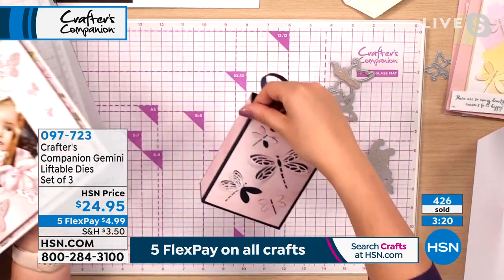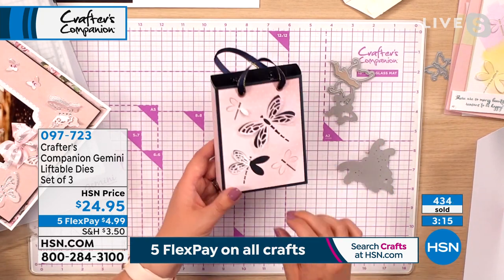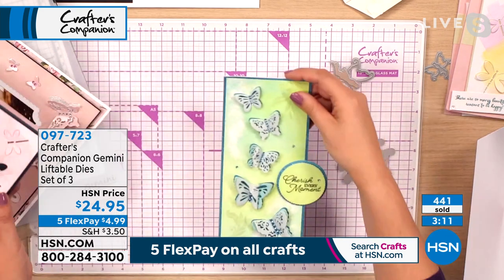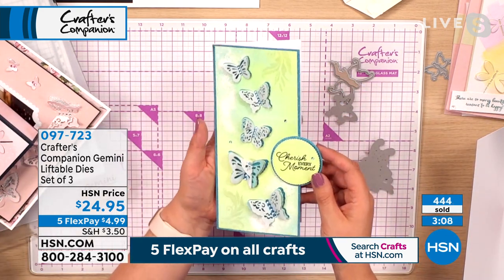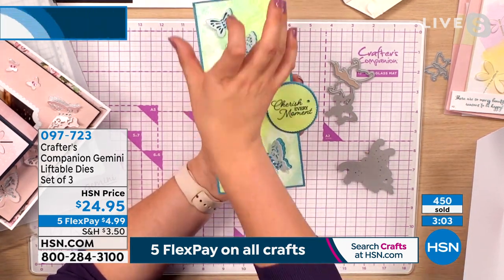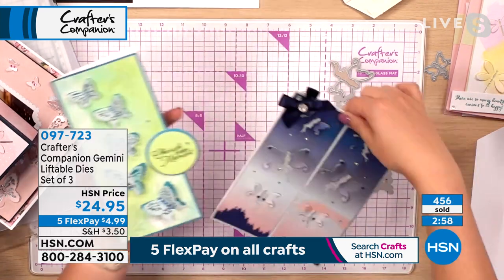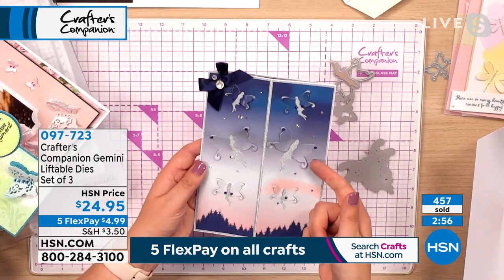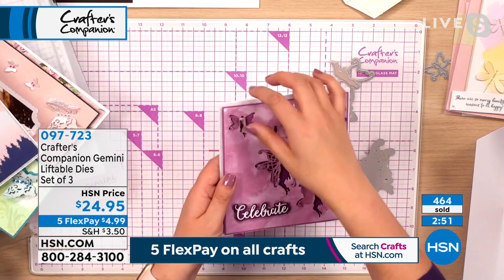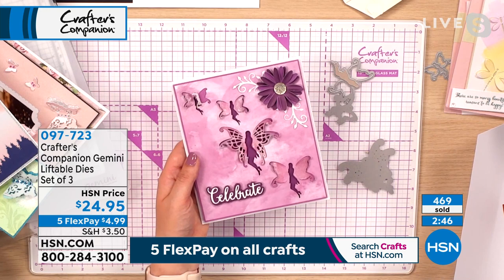Now that you've kind of seen how to do it, does it make sense that you could be doing scrapbook pages and having those little butterflies anywhere you want — all with the wings just lifting up on your scrapbook pages? Or what about making little gift bags and having your little wings lift up on your dragonflies on your gift bags? And those of you who are really into what I call the slimline revolution — the slimline revolution is really taking over the craft industry — your slimline cards, these are absolutely perfect for. Every one of these designs is so different.